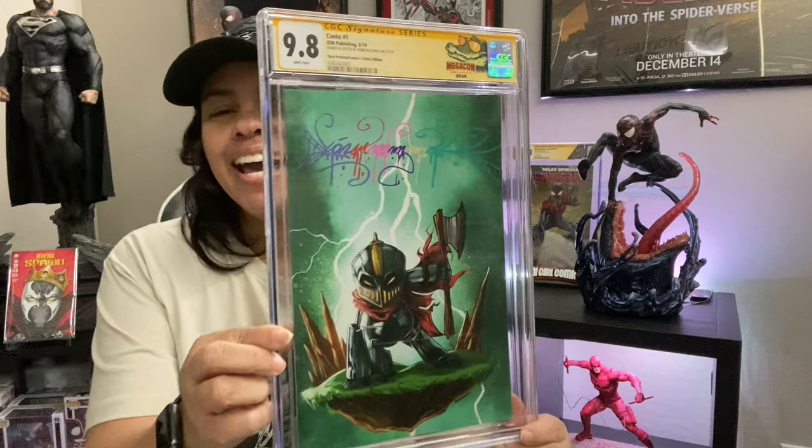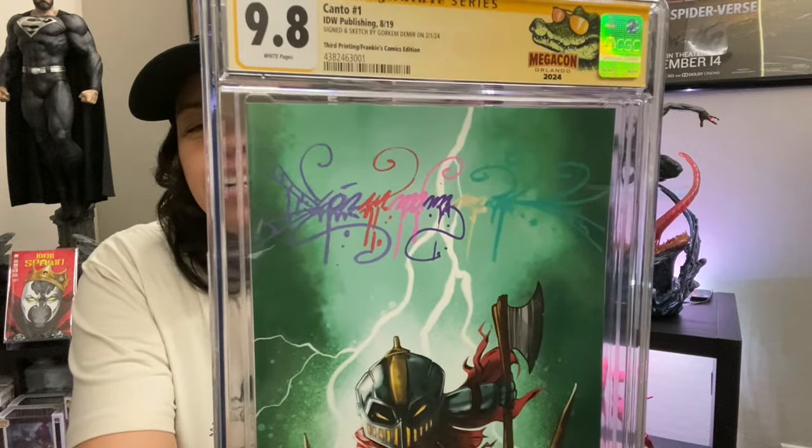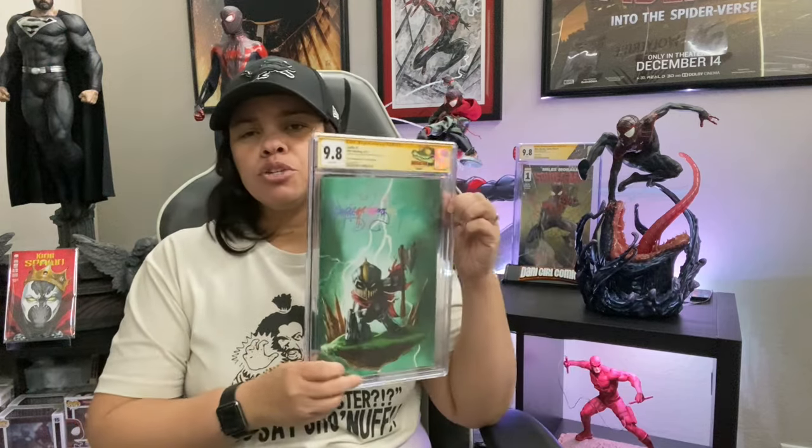The first book is Canto issue number one. This is an exclusive — the cover is done by artist Gorkum Demir, and we got a 9.8. That is his special signature, which he calls his 'simsig.' If you follow Gorkum Demir, he said this was his rarest U.S. exclusive he's ever done, and the book was limited to like 300 copies.